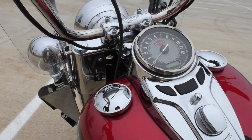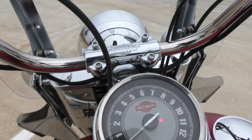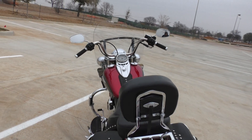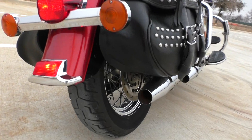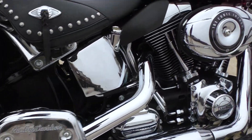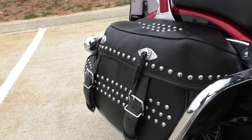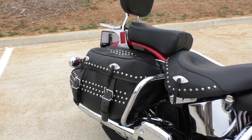2012 bike with super low miles for the year — 12,987. Runs great. No mechanical issues, no cosmetic issues. Really nice heritage. Even the bags are in really good shape: no sun fading, no weather cracking. I bet you this bike spent its life in the garage.